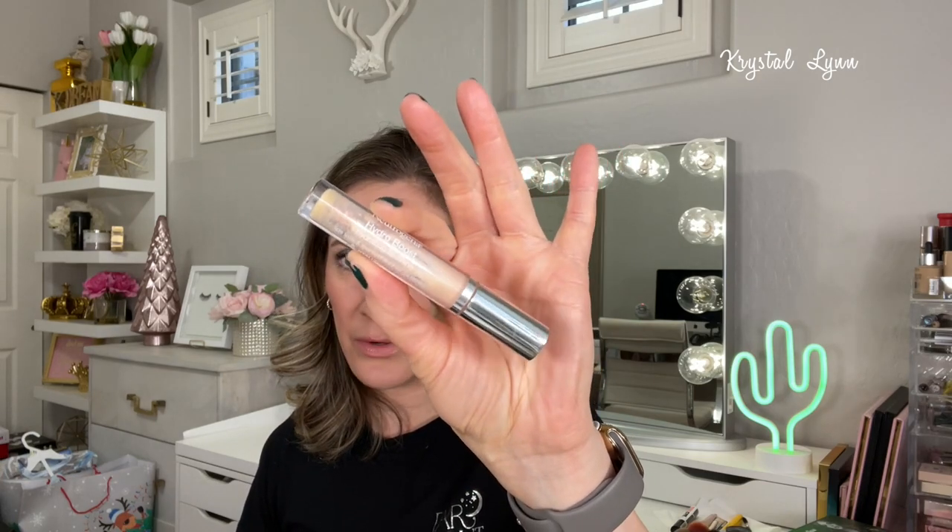I used up the Neutrogena Hydro Boost Hydrating Lip Shine in soft blush — a pinky nude color. This is the second or third one I've used up. I really like it: it has hyaluronic acid, it's glossy without being sticky, and it just feels nice and hydrating on the lips. I haven't purchased another one yet though.